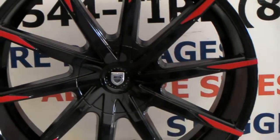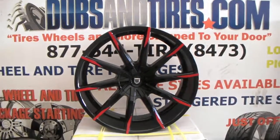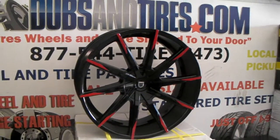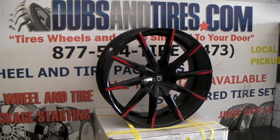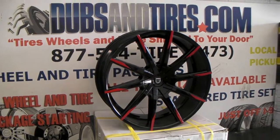It does have a cap on the 24-inch — you can see the cap. In the non-24-inch fitment, there is no cap; it is a direct drill. You can find these online at DovesandTires.com for some of the best prices you'll find anywhere, or call us at 877-544-8473.